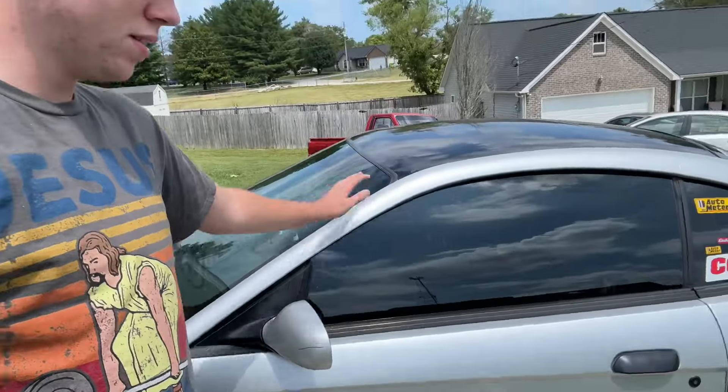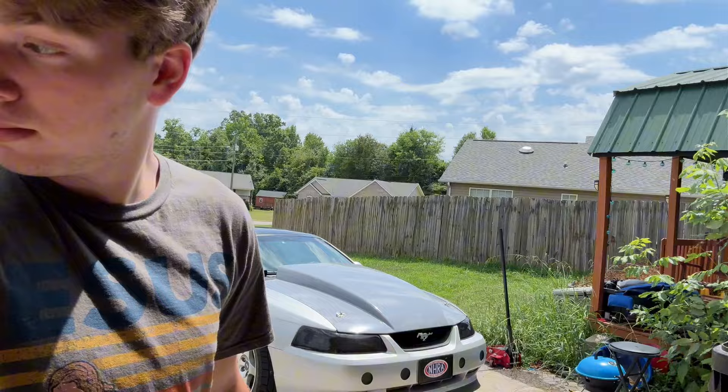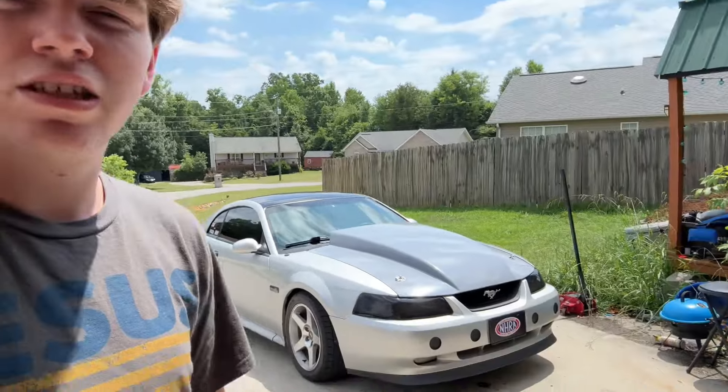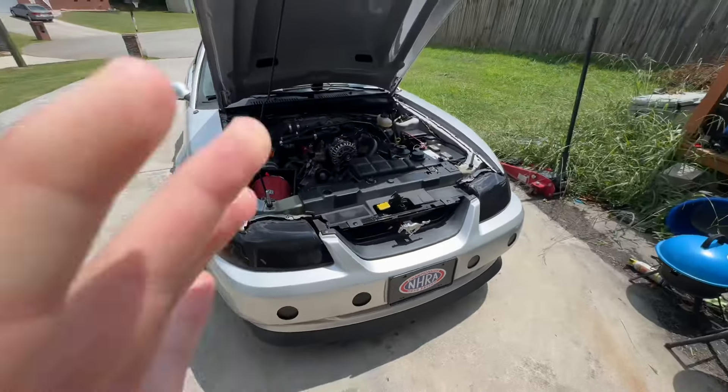My uncle had a Mustang, my dad bought it, and it's a 2003 GT Mustang. It's kind of dirty right now, but I'll tell you all the cool things about it — basically everything. Anyway, it's a 2003 GT Mustang and this car has a lot done to it.